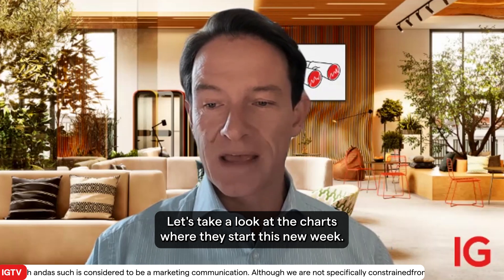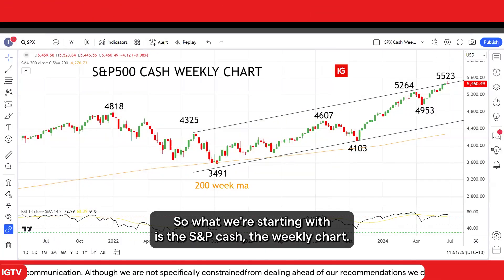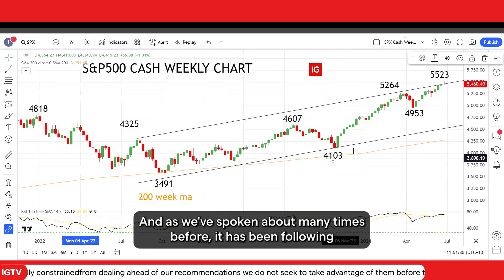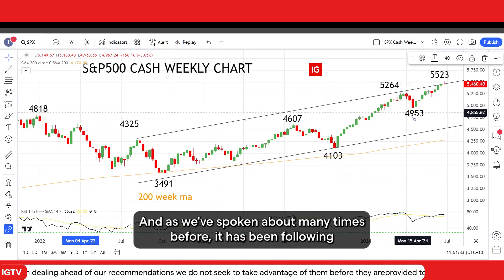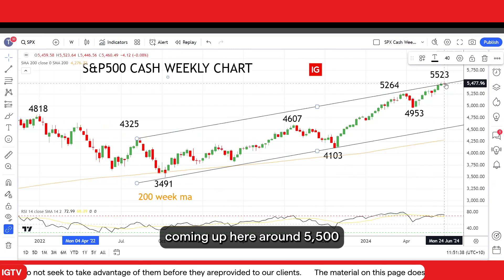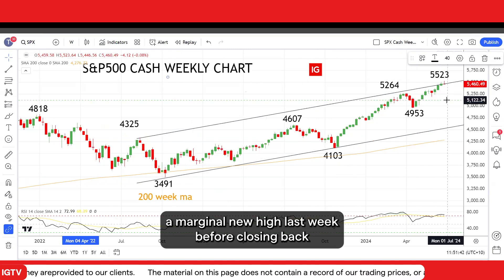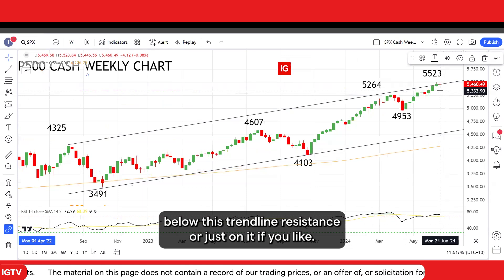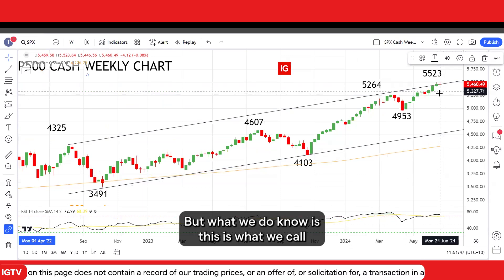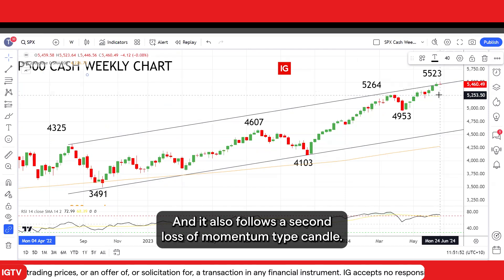Let's take a look at the charts as we start this new week. Starting with the S&P cash weekly chart — as we've spoken about many times before, it has been following a nice uptrend. Recently it ran into resistance from this uptrend coming up here around 5,500, with a marginal new high last week before closing back below this trend line resistance. This is what we call a potential loss of momentum or reversal candle, and it also follows a second loss of momentum type candle.